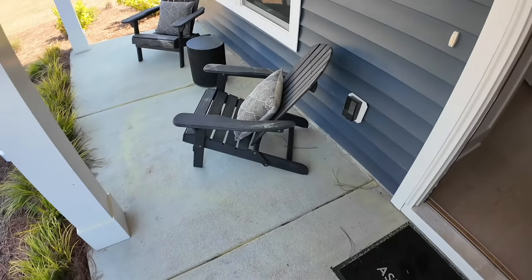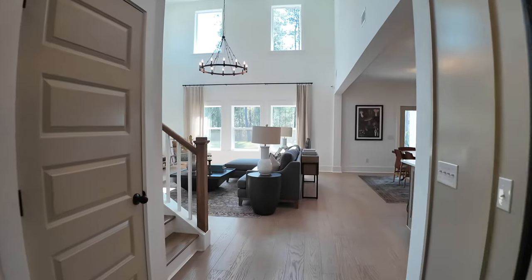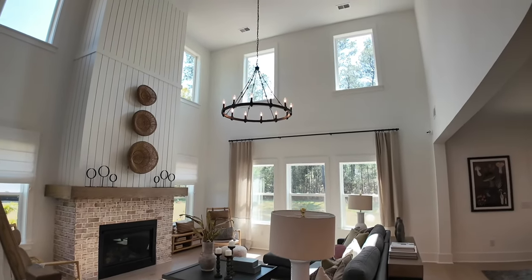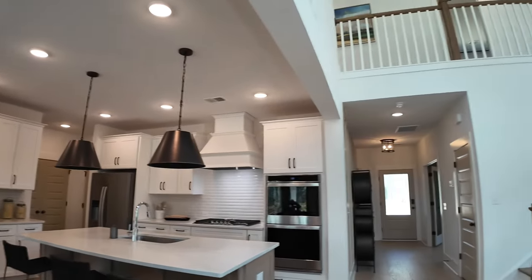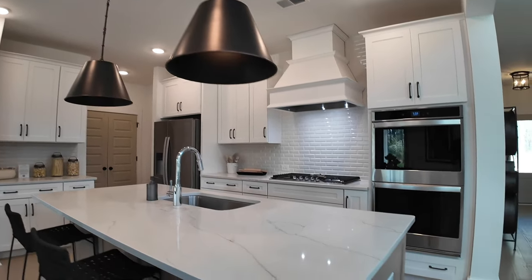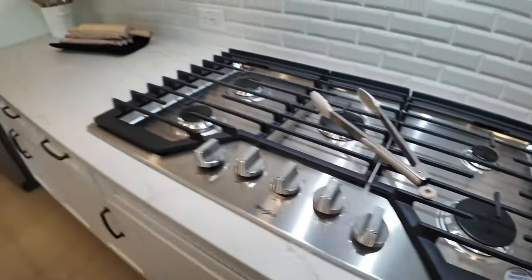We're going to walk in and check out the Monroe by Ashton Woods. As we enter, I love the vaulted ceiling, the tall fireplace, and all the windows. Some floor plans don't have those upper windows, but as you can tell, it makes a huge difference for lighting. This is one of my favorite Ashton Woods floor plans — you're open downstairs and the kitchen pulls everything together really nicely. Beautiful quartz countertop, two-tone cabinetry with wood and white, and a big five-burner cooktop.